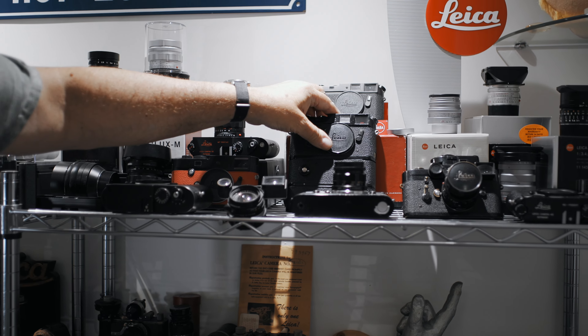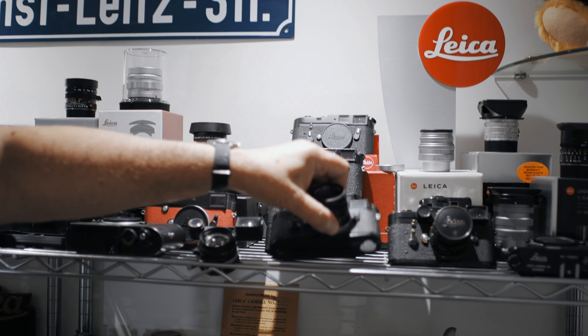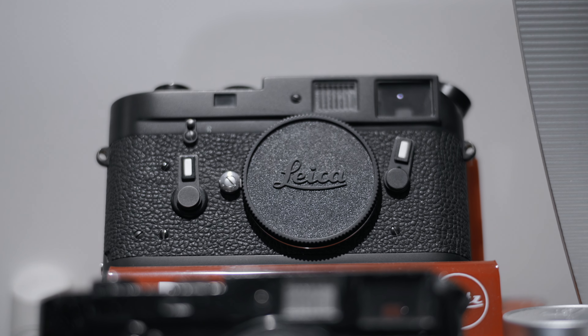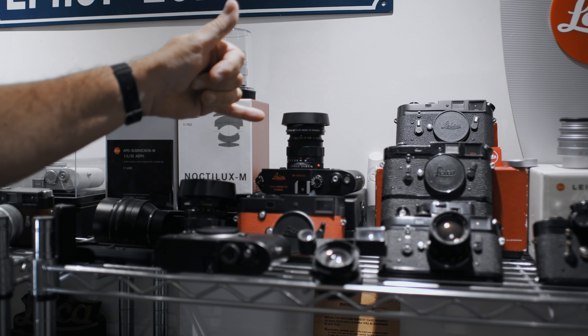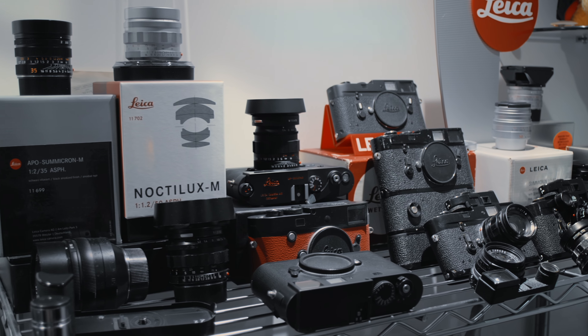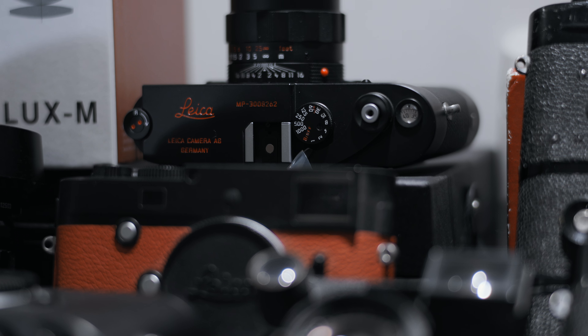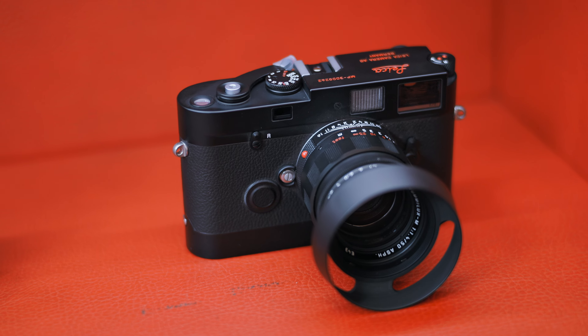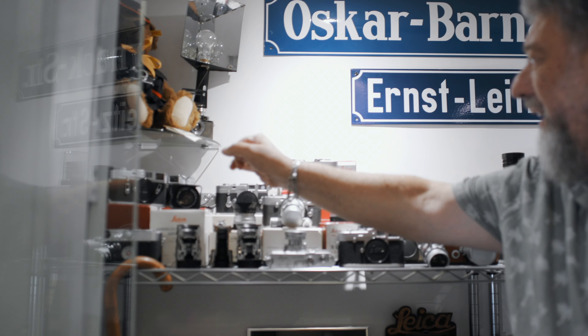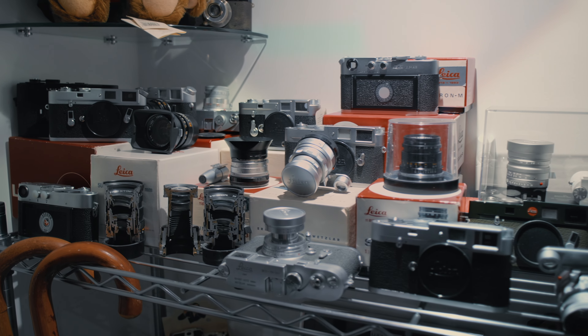I do have one I suppose you'd call a highlight — I'm very pleased to own it. It doesn't look like much, but it's actually the first Monochrome. When I say the first, the serial number is P001 — it's a pre-production beta tester's camera, but it is number one of the first type. So having the first Monochrome is quite a thing for me; I'm very pleased to own that camera.